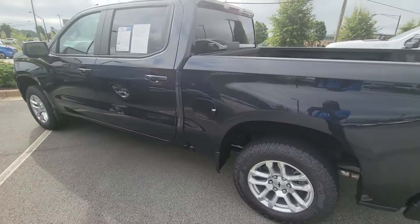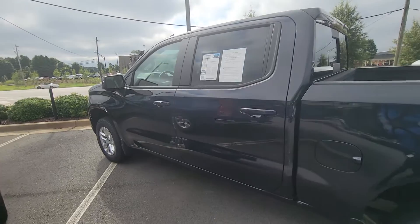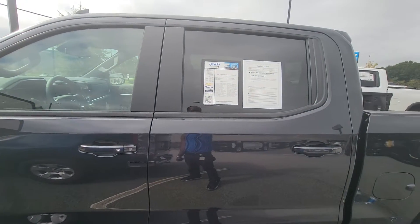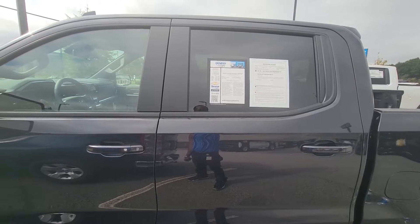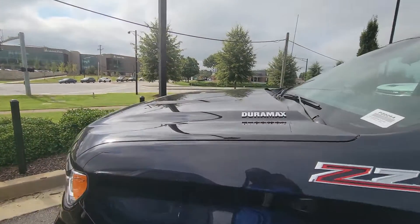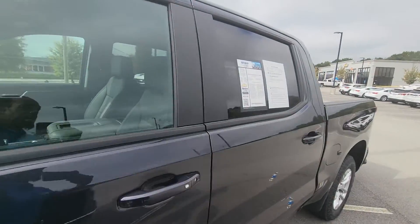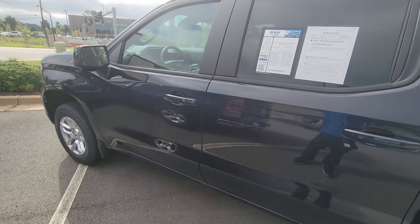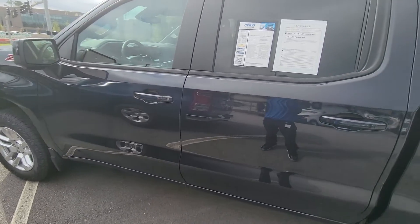All right, how's it going? Today I'm going to be filming and showing you the Silverado 1500 RST with the Z71 package. It has a Duramax — it is a 6.3 liter turbo diesel engine.